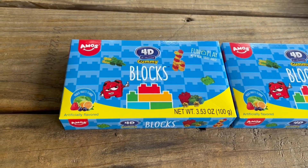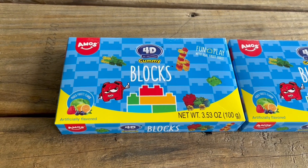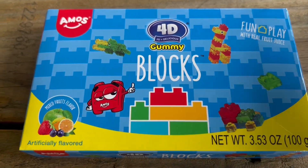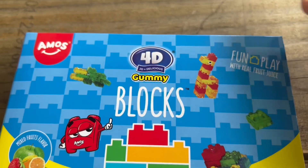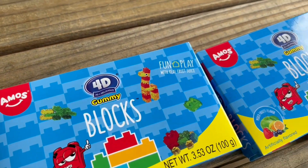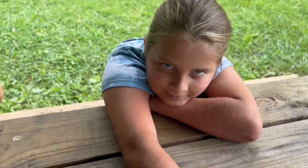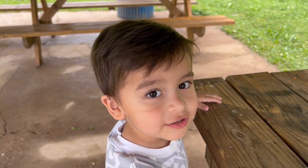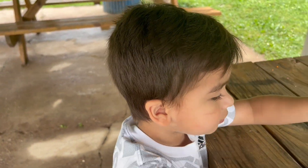Hey guys, it's us again. Our nerd challenge was a fail. So now I found these at Dollar Tree — Dollar 25 Tree, whatever you want to call it — and they're gummy blocks. So I'm going to let the kids open them and we're going to see who can build something out of them first: Zella, Josh, or Sophie. And we've got little Joe for our little mascot today.